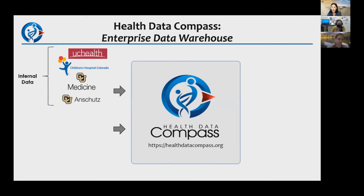Health Data Compass is a core service with an enterprise data warehouse, part of the CU Anschutz Medical Campus and the Colorado Center for Personalized Medicine. We partner closely with four institutions: UC Health, Children's Hospital Colorado, CU Medicine, and CU Anschutz. If you're an employee of one of these four partner institutions, you're part of our core customer base.